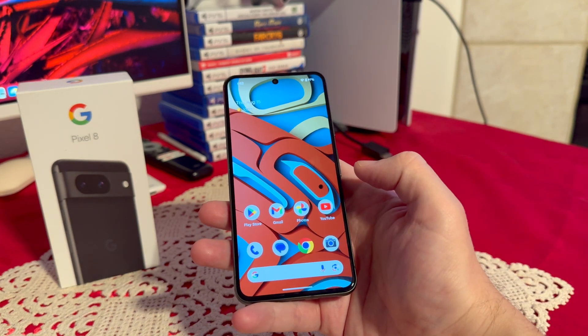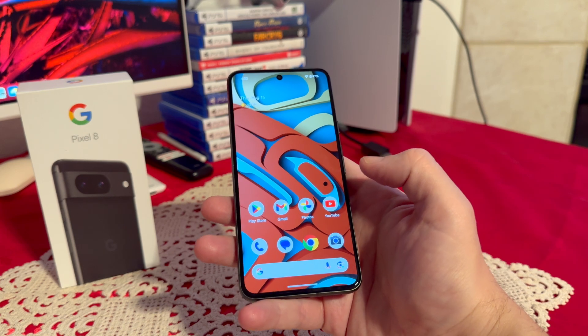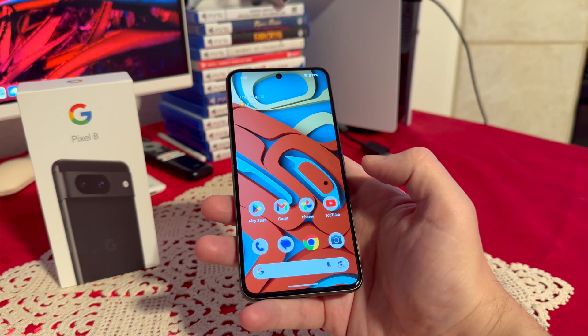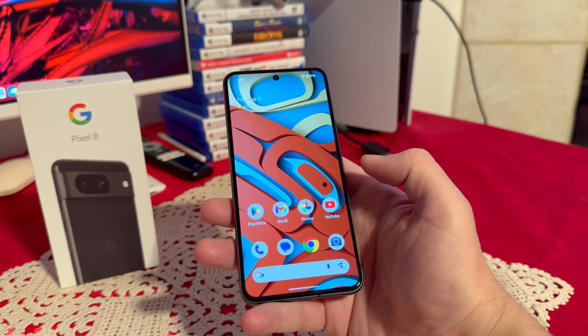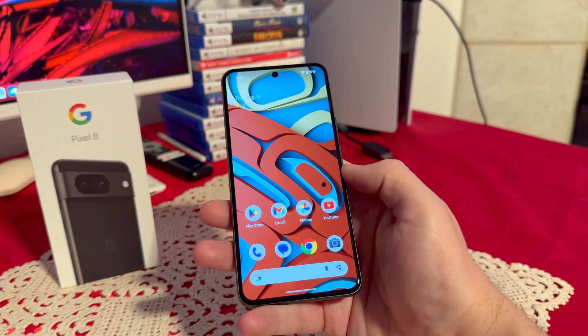My next top reason is definitely the software and the updates. Out of the box, this phone came with the latest Android 14, and it will receive updates for six to seven years — at least that's what Google promised, which is quite amazing. If you want the phone that's going to get the best and earliest updates, Google Pixel is the way to go.